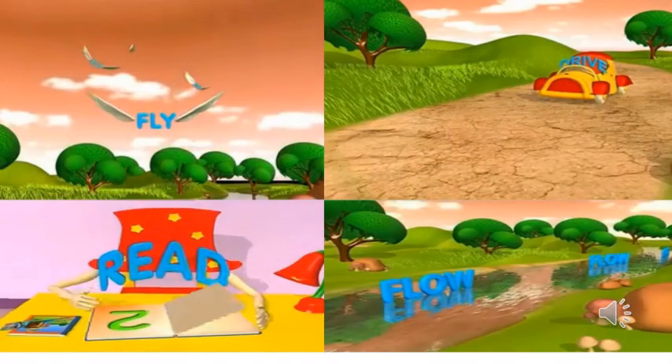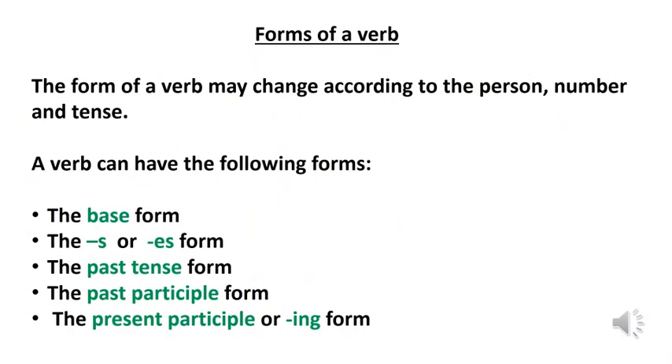Children, the words like fly, drive, read, and flow are some of the examples of verbs. What is a verb, children? A verb is nothing but an action word. In today's class we will learn about the different forms of a verb.